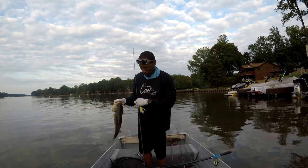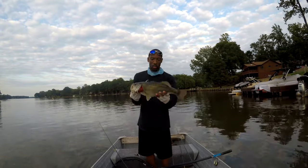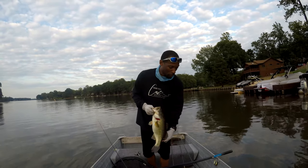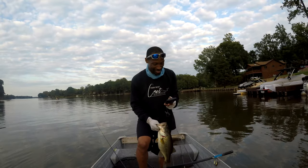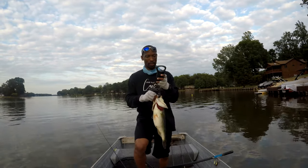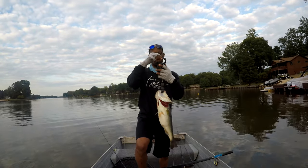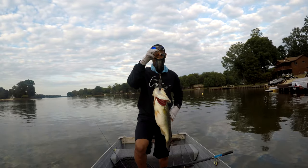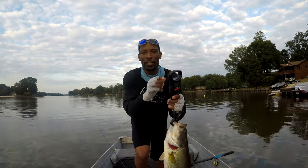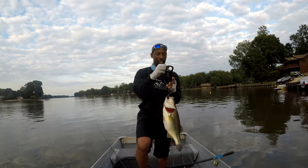Add it to the list. Just one more we can add to the list — this thing's definitely three pounds, every bit of three pounds. I'm shaking a little bit, guys. Let's see how much this thing weighs. Wow — first reading says four pounds, six ounces.